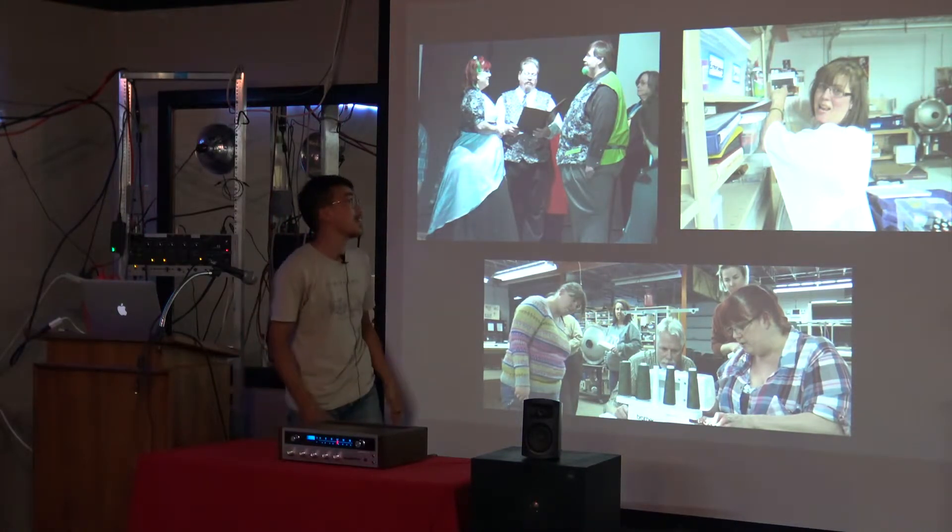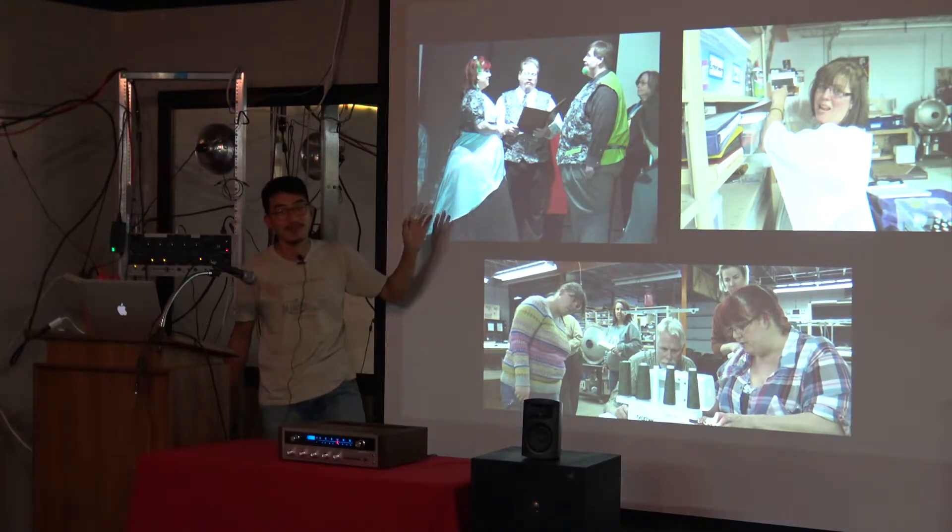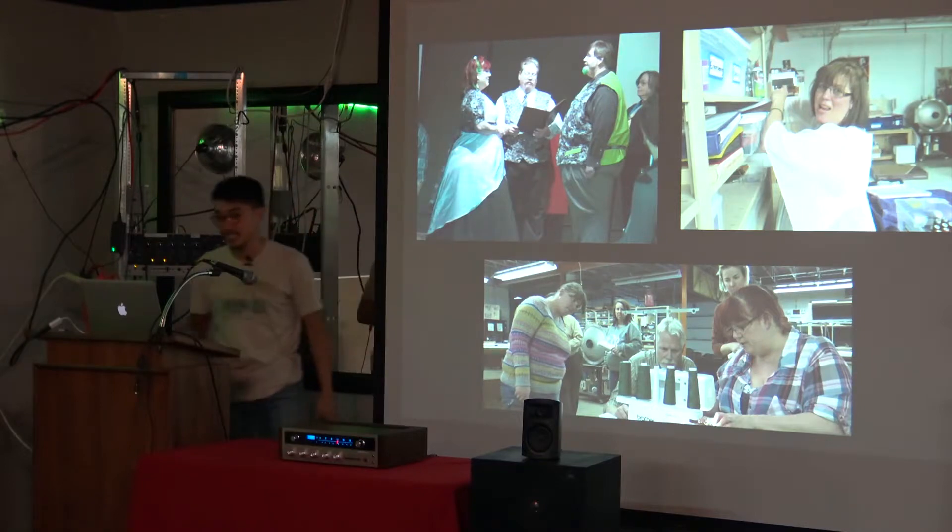People wore laser-cut ties at the wedding. They got married right after I left, so this is one of the photos they sent me.